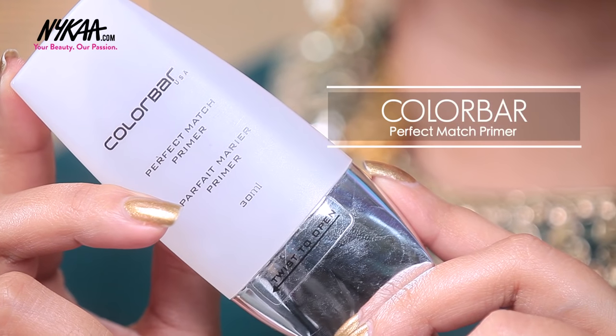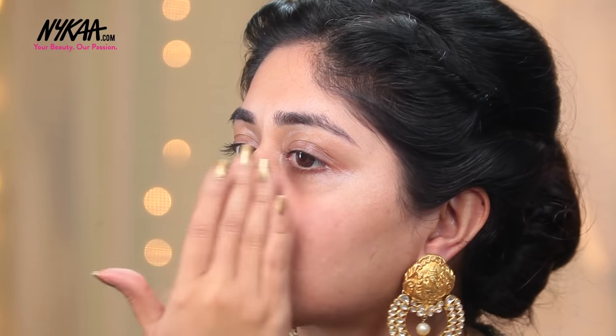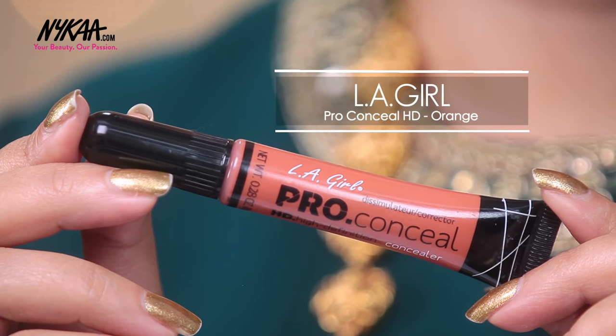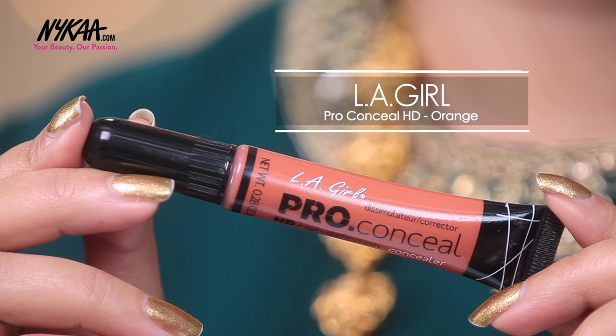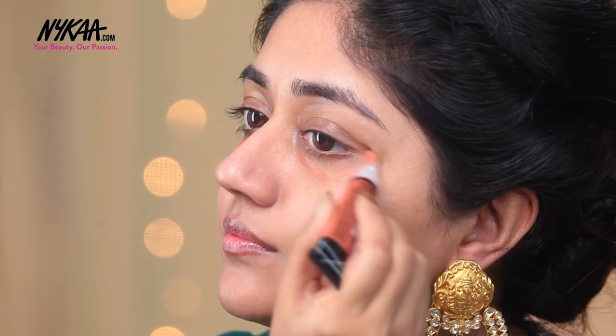To prime my skin, I'm using the Color Bar Perfect Match Primer. This has a smoothing effect and gives a perfected flawless finish to the skin. And for areas where I have pigmentation, I'm using the LA Girl Pro Conceal Concealer — this has an orange tint which helps in cancelling out darkness around the eyes, around the nose as well as the mouth.